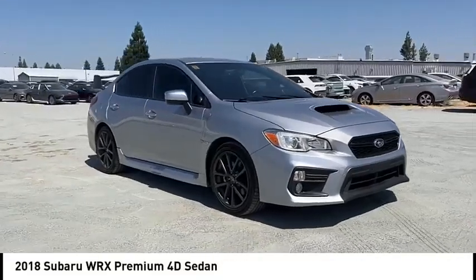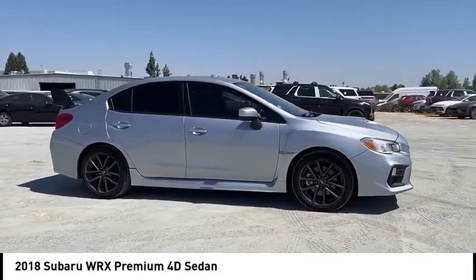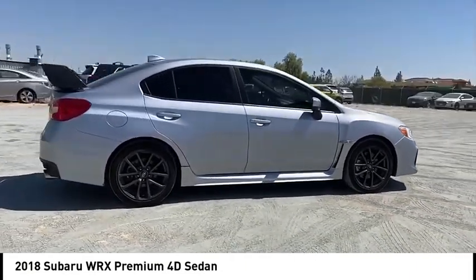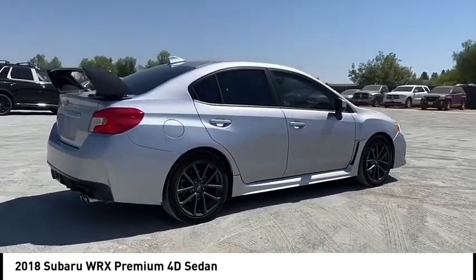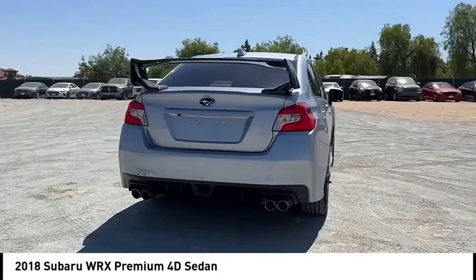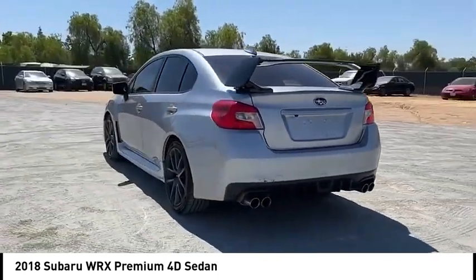We are pleased to show you the 2018 WRX. The Subaru WRX is built with performance in mind. Not only does it provide corner-hugging ability and power galore, but it also provides fantastic fuel efficiency. Plus, you get the dependability that we've come to expect from a Subaru.